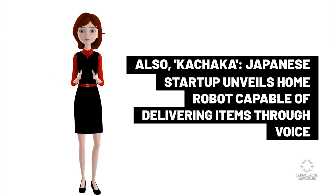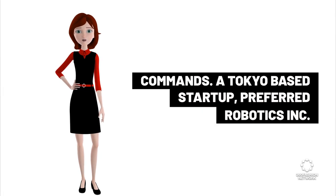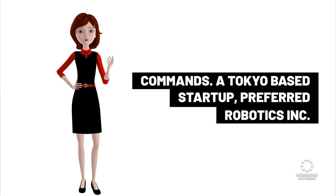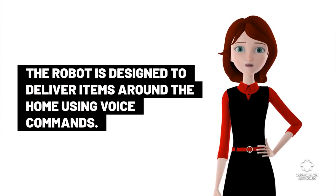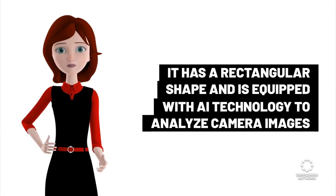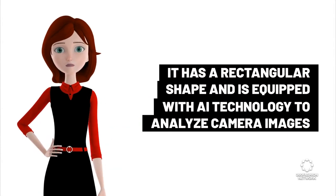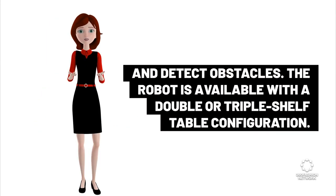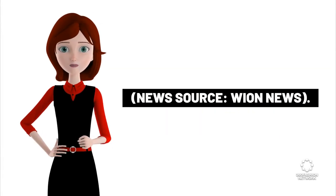Kachaka: Japanese startup unveils home robot capable of delivering items through voice commands. A Tokyo-based startup, Preferred Robotics Inc., has introduced a new home robot called Kachaka. The robot is designed to deliver items around the home using voice commands. It has a rectangular shape, is equipped with AI technology to analyze camera images and detect obstacles, and is available with a double or triple shelf table configuration. News source: YN News.